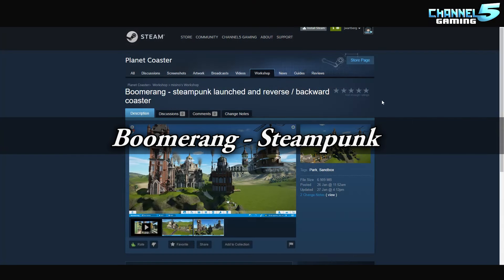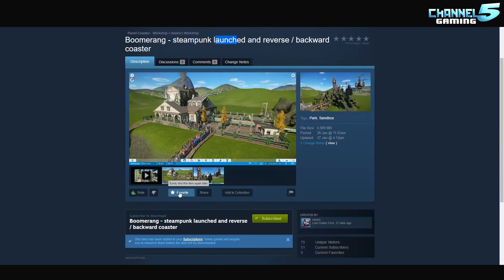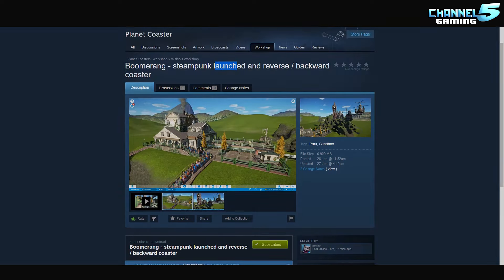Quick look at the Steam Workshop, everybody — Boomerang Steampunk Launched and Reverse Backwards Coaster by Messino. Links will be down in the description as always. Come rate it, favorite it, subscribe to it.